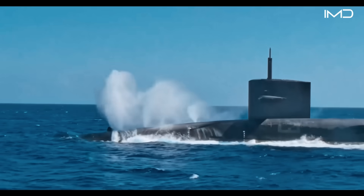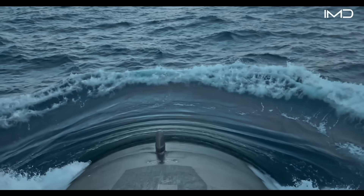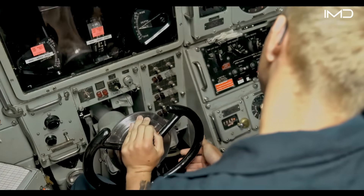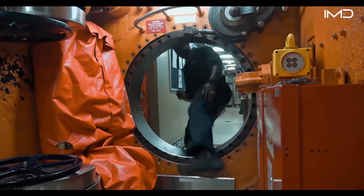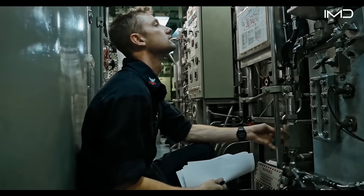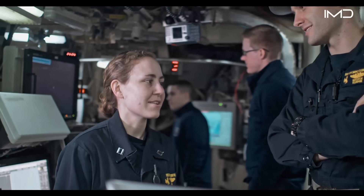Life on a nuclear submarine is one of the toughest experiences on Earth. Modern nuclear-powered submarines are feats of engineering, capable of staying hidden beneath the waves for weeks, even months, carrying out missions in complete secrecy while the surface world goes on largely unaware of the forces moving silently beneath it.